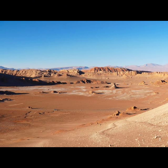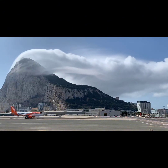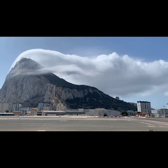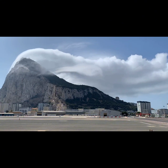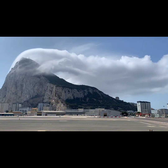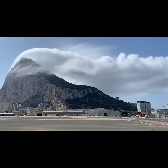So you can see, friends, the Rock of Gibraltar isn't just a rock — it's a stage for nature's drama. If you enjoyed this journey through the clouds and landscapes, don't forget to hit that like button and share this video with your friends. Stay tuned for more amazing stories from around the world. Until next time, keep your head in the clouds and your feet on the ground.